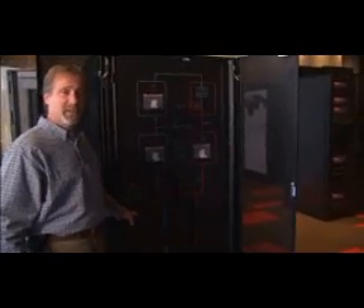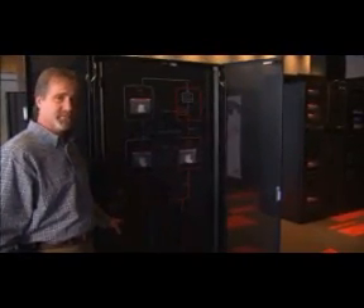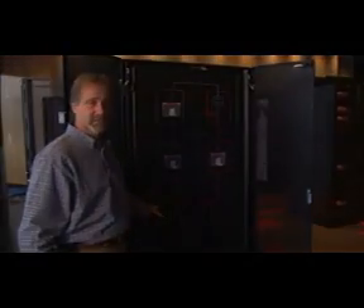The sub-feed distribution panel contains capability to house up to 16 100-amp sub-feed breakers and allows the customer to understand what their power distribution is and report it all up through the system from a single location.